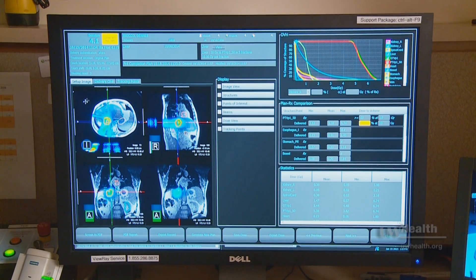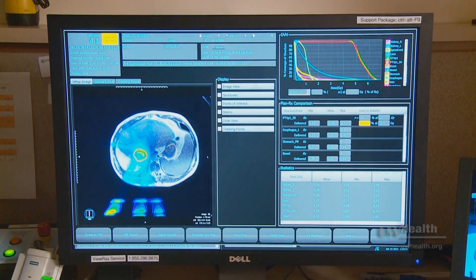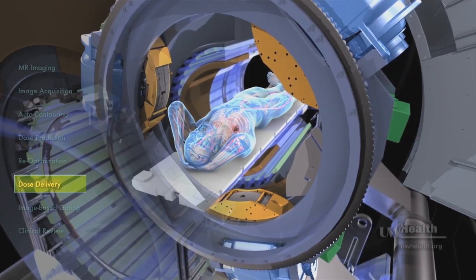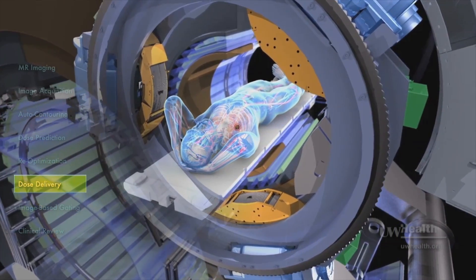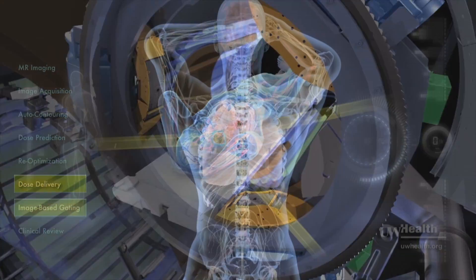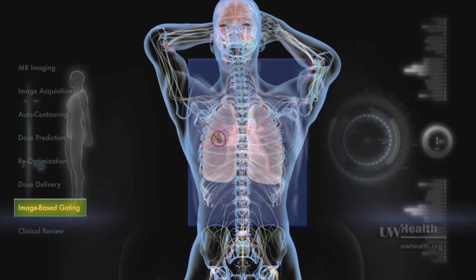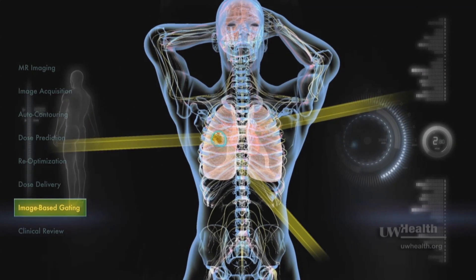Now we can watch during the treatment and see things that we have never seen before, because there's not only respiratory motion, but there's movement of the GI tract or movement of structures that we didn't anticipate had dynamic movement. So we can be even more careful and more precise with the normal tissue that gets exposed to radiation.